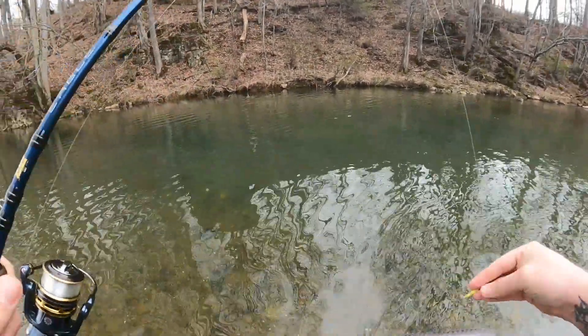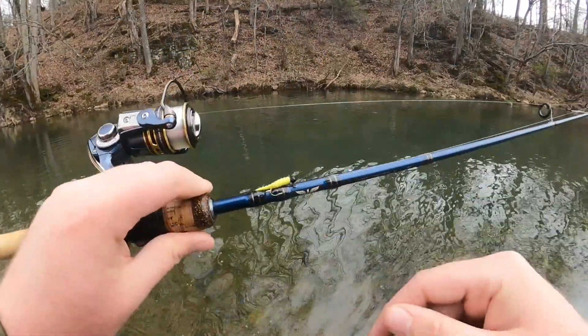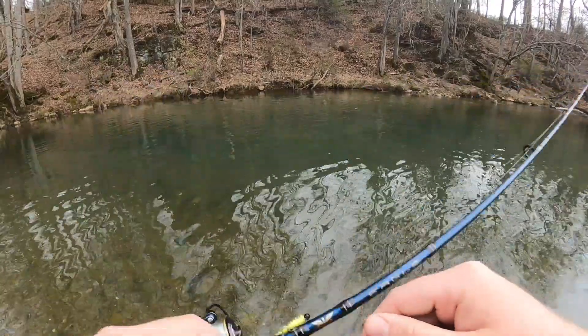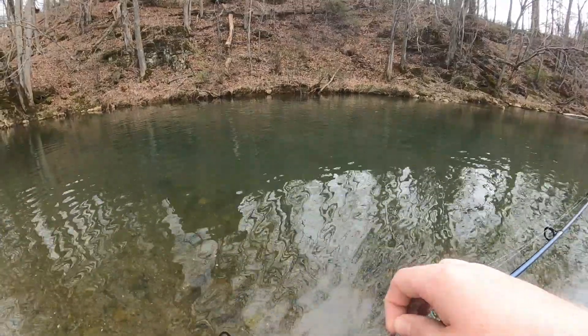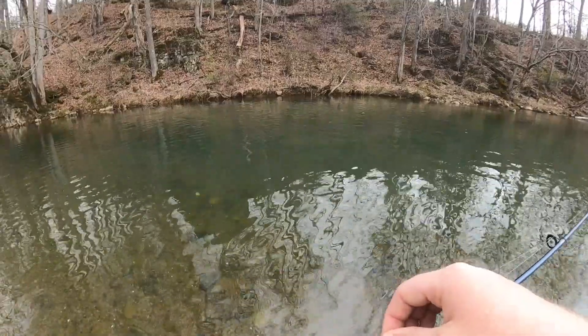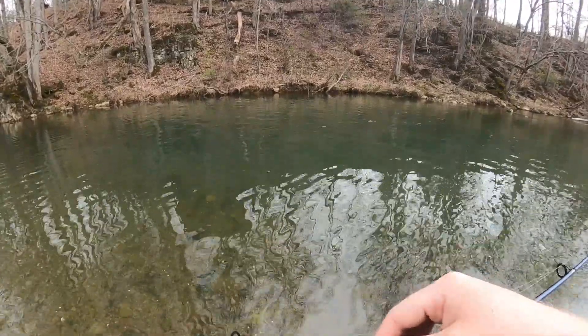Well everyone, looks like just a quick two out of this stock — managed to get one on that black bug as well as that yellow grub. Really thought that color would help us pick up a few extra bites, but it seems like these fish are pretty tight lipped. As you guys seen on that second one, it had multiple injuries in its mouth from being caught and released what appeared to be multiple times, so all we can do is keep it moving in hopes of finding some fish that aren't as pressured.